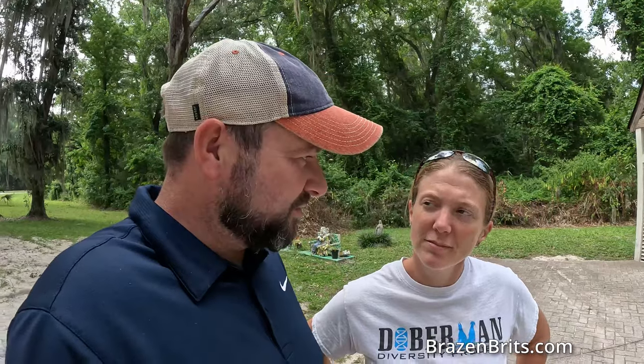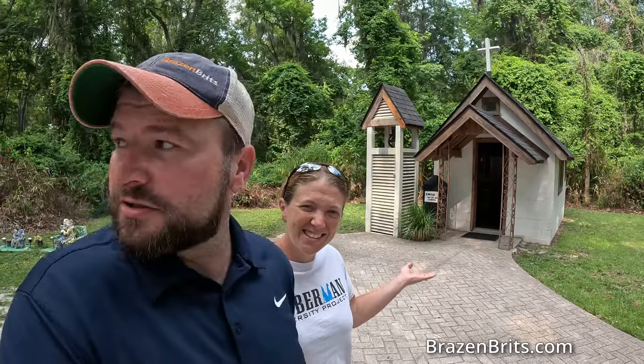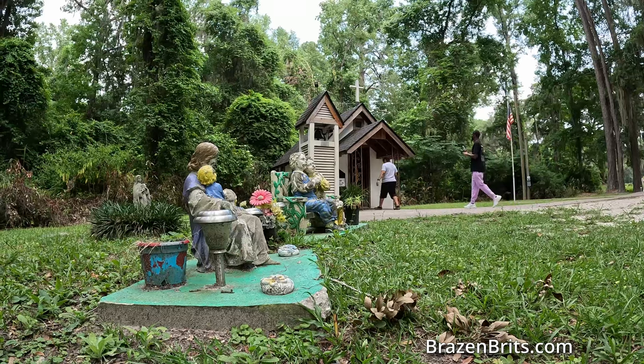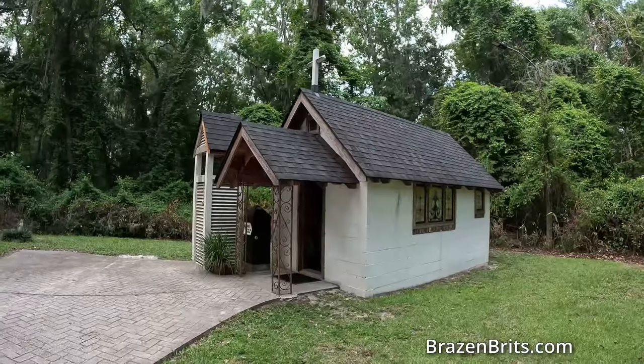Because everyone was traveling along this route all the time — which is why that manor existed for people to stay — they also needed a place to worship. So this is called the world's smallest church — or at least the smallest church in America. Our research says it's called the 'world's smallest church,' which is what they claim. It's not necessarily certified as the world's smallest — that's just what they say. America is the world, Natalie. Shut up!